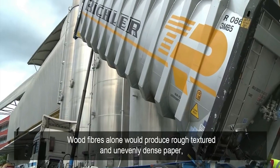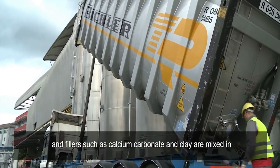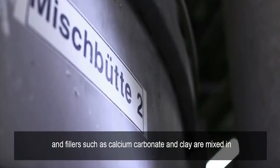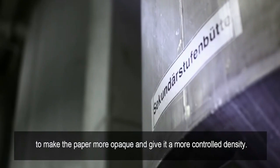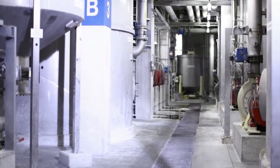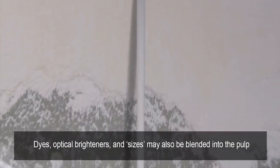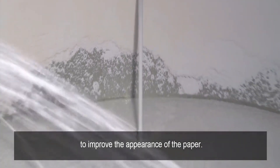Wood fibers alone would produce rough-textured and unevenly dense paper. Fillers such as calcium carbonate and clay are mixed in to make the paper more opaque and give it a more controlled density. Dyes, optical brighteners, and sizes may also be blended into the bulk to improve the appearance of the paper.